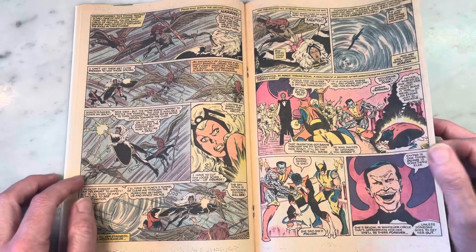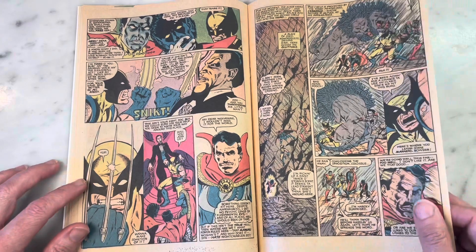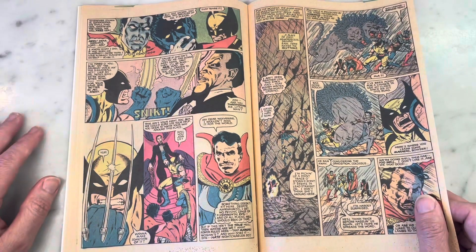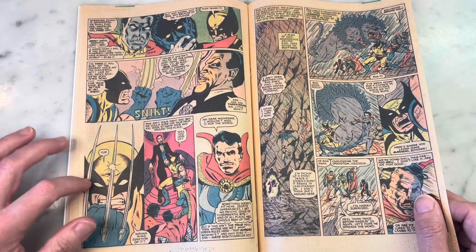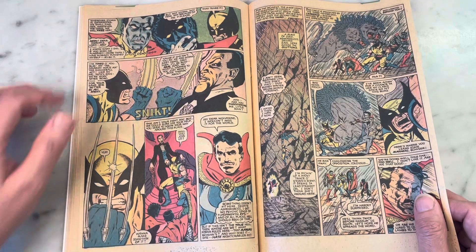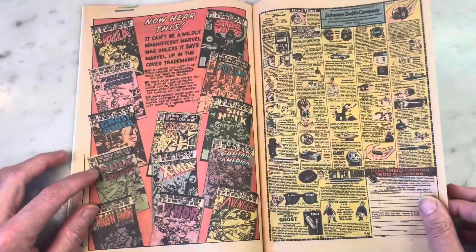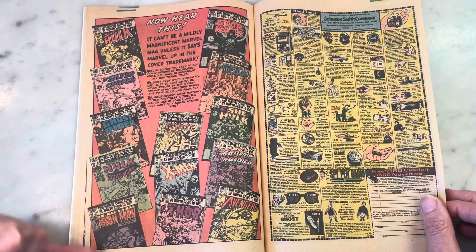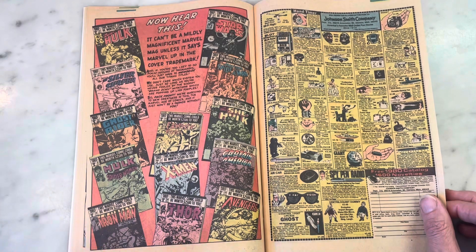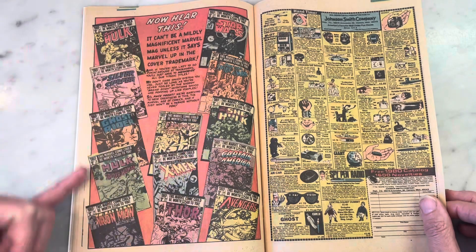Storm's got pupils here. I do prefer white-eyed Storm. I mean, look — the X-Men made not having pupils cool. Look at all that. Pages like this make me want to cry — look at all these great comic books. A little before my time, but still.